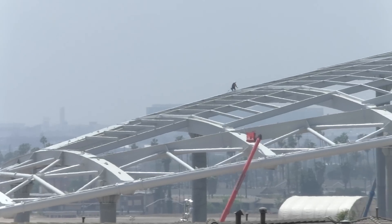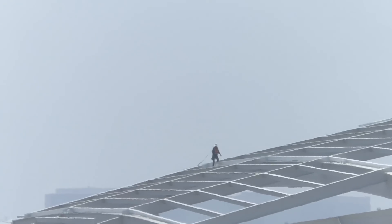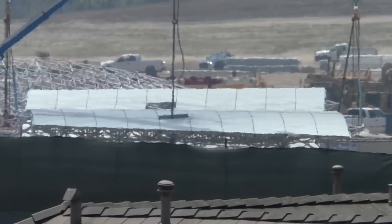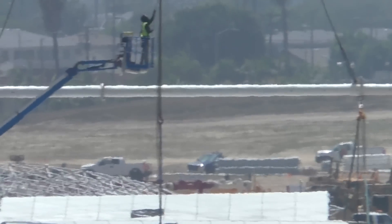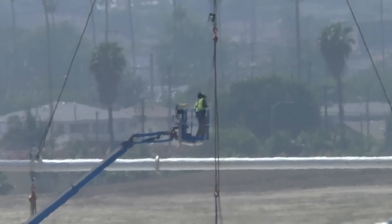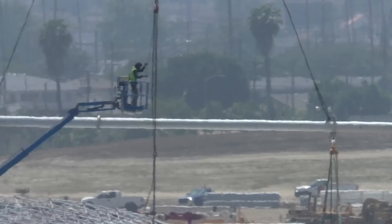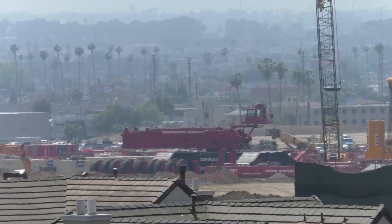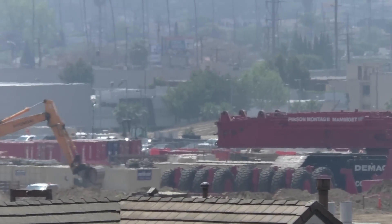We've got a guy up here on the roof trusses that's over the performance venue. More panels. And what's left of Big Red — they've been disassembling it for a couple weeks now.